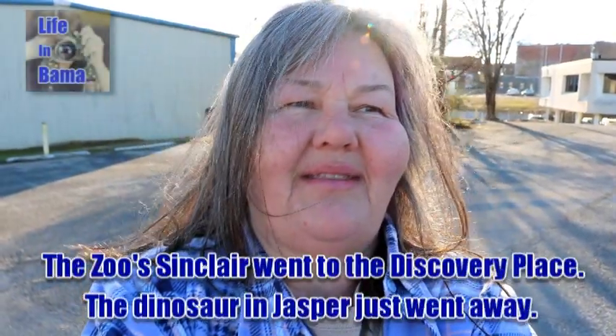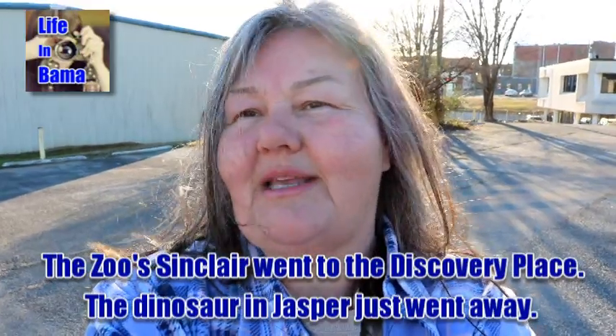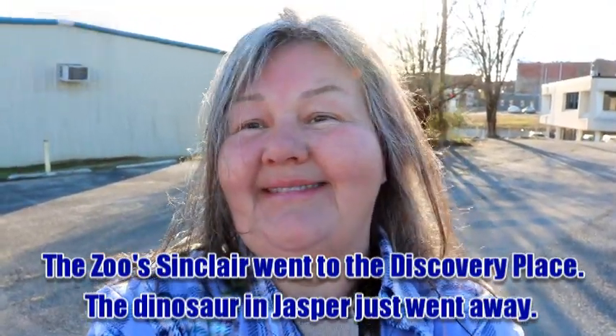The dinosaur at the Discovery Place was given to the Birmingham Zoo by the Sinclair Oil Company and put on top of the reptile house. The fellow who was at the zoo at the time recalled that. From there, that Sinclair dinosaur went to the Discovery Place and became Seymour. The Jasper dinosaur went somewhere else, and the Discovery Place dinosaur is somewhere else now too.